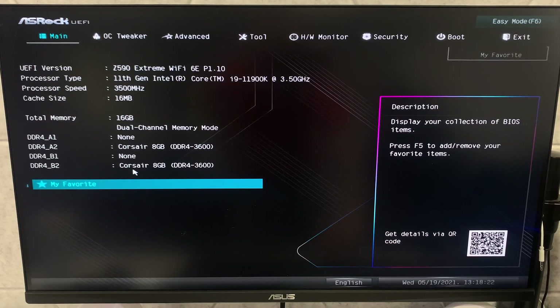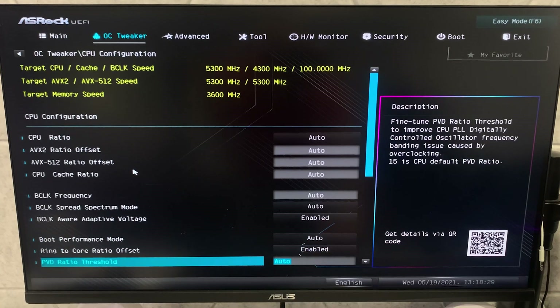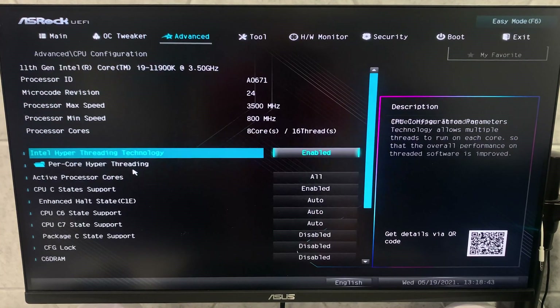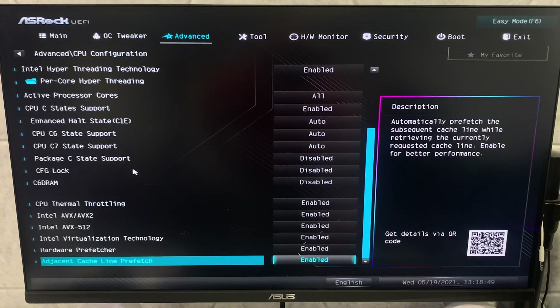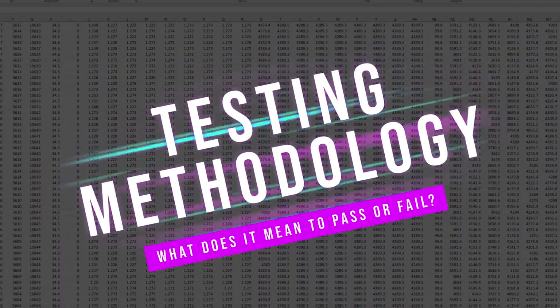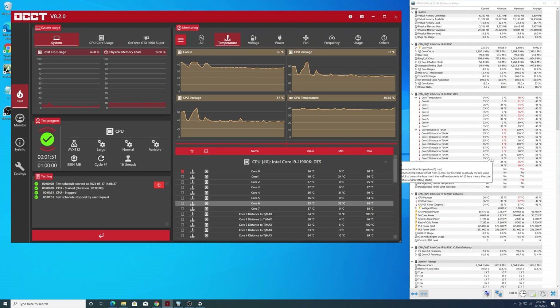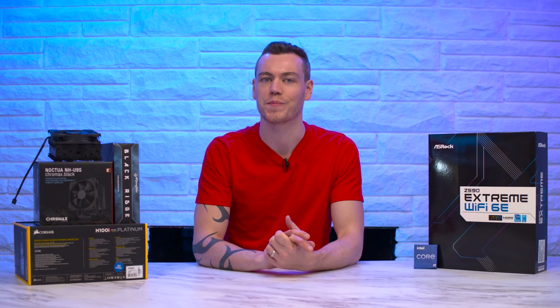Into the BIOS we go. I'm leaving nearly everything completely stock, as the vast majority of users will too, making this test more relevant to the most people. Bear in mind your motherboard manufacturer may set default BIOS differently, which is why I'm showing you the CPU configuration info to compare against. The only thing I'm changing is enabling XMP — because if you pay for memory faster than 2400 MHz and don't enable it, congratulations, you wasted money. We'll run a 30-minute OCCT v8.2.0 standard dataset test, an AVX 512 workload, with a linear fan curve from 0°C at 0% up to 99°C at 100% fan speed, consistent across all tests.